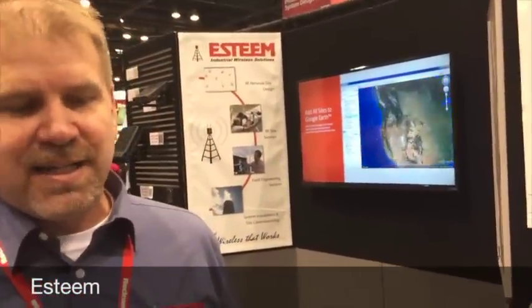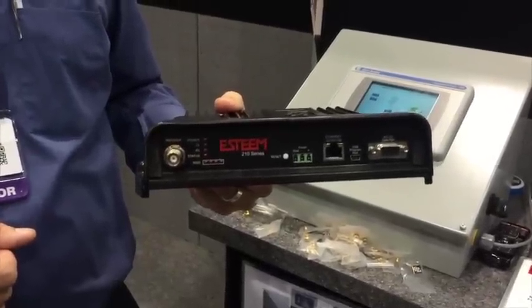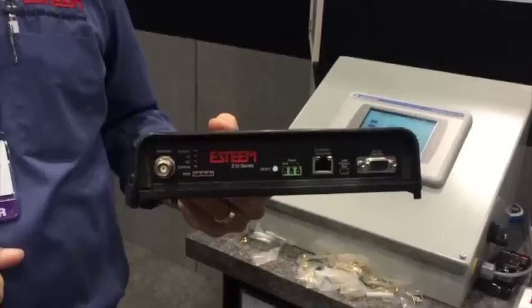This is the Esteem 210 series. Basically it's a licensed frequency that now allows you to run Ethernet communications across a licensed frequency. We can now bring Ethernet communications — or the connected enterprise — into remote assets, something that's remotely located. It actually allows us to bring a completely connected enterprise.